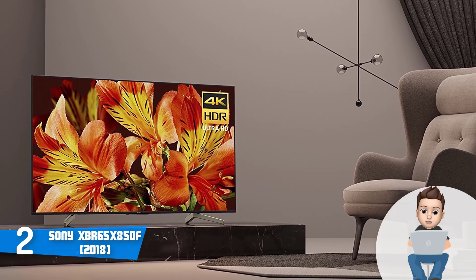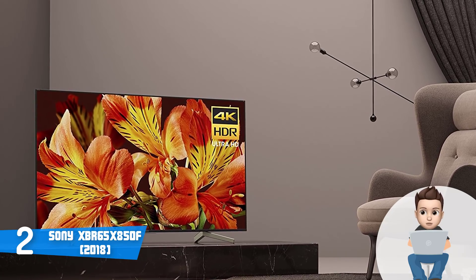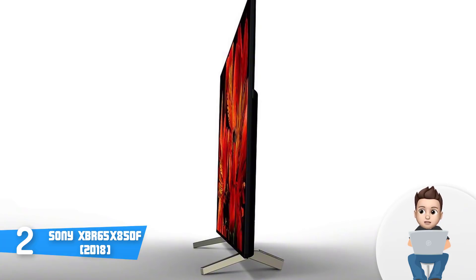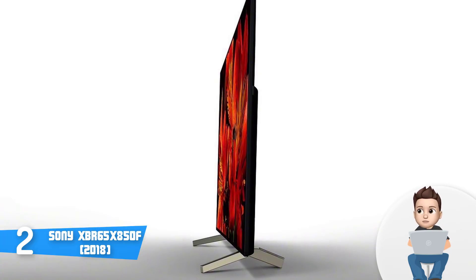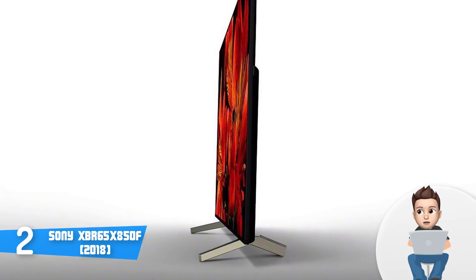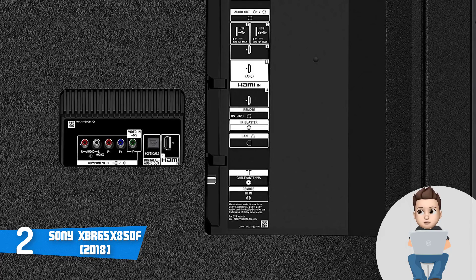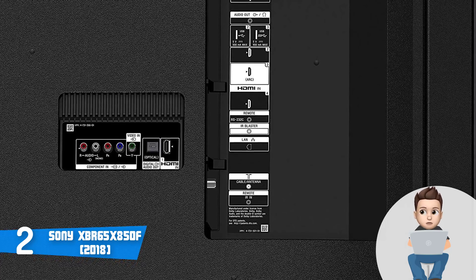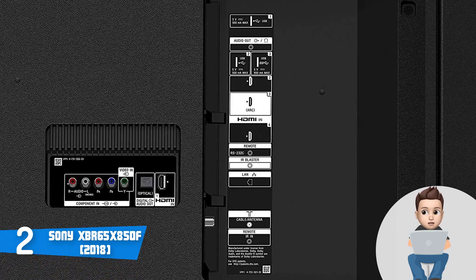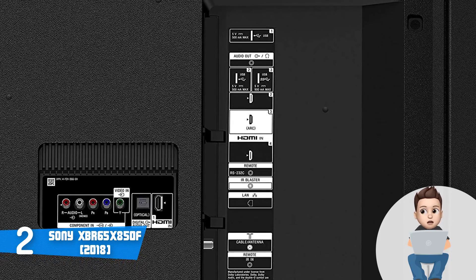The model we are currently reviewing is the 65-inch version, which has a narrow aluminum frame with an aluminum finish that adds beauty to its thin appearance. At the rear, the connection ports consist of four HDMI ports, two USB 2.0 ports, one USB 3.0 port, a composite input, an Ethernet port, an IR input, a digital optical audio output, and an analog 3.5mm audio out.